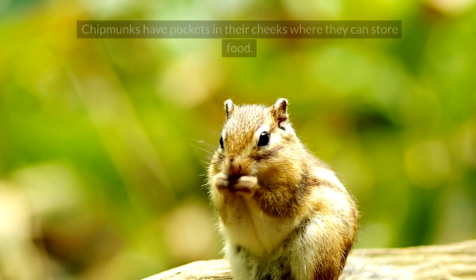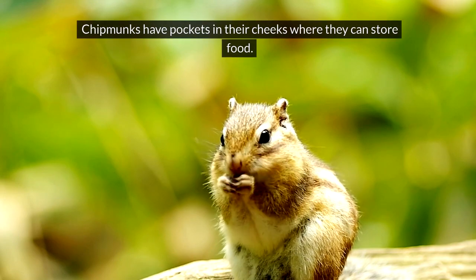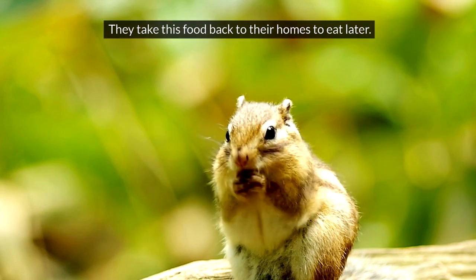Chipmunk. Chipmunks have pockets in their cheeks where they can store food. They take this food back to their homes to eat later.